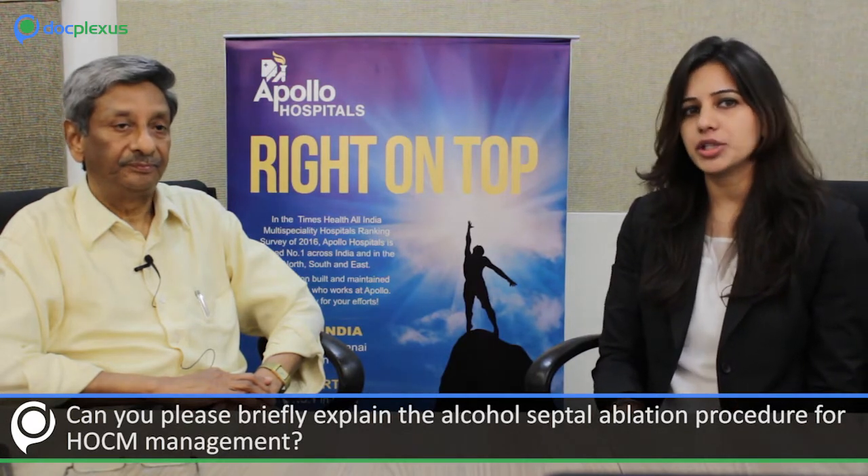Can you briefly explain the alcohol septal ablation procedure for HOCM management? The culprit vessel is the first septal artery, which supplies the left ventricular outflow tract. It is first identified during the angiogram. This vessel supplies the superior portion of the interventricular septum and gets squeezed during systole — called the milking effect. Once identified, a coronary angioplasty guiding catheter is placed, and a guide wire is passed into the first septal artery, over which an over-the-wire balloon is advanced and inflated.